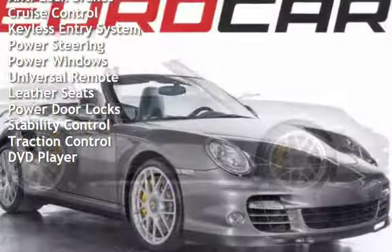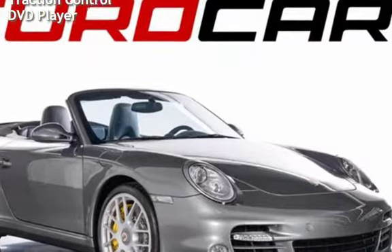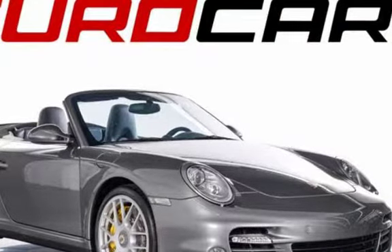Power windows, universal remote, leather seats, power door locks, stability control, traction control, and DVD player.